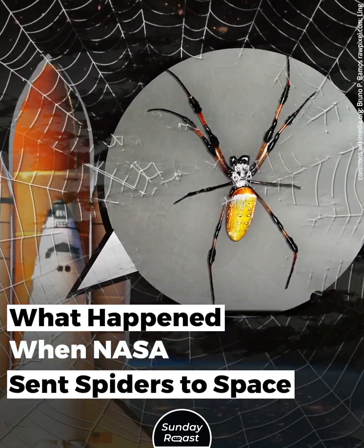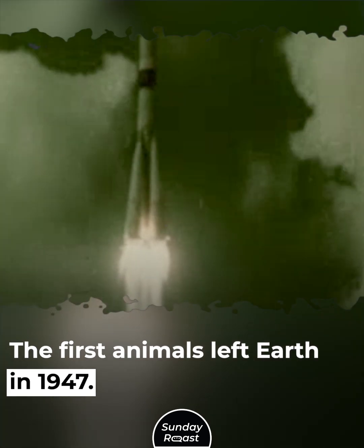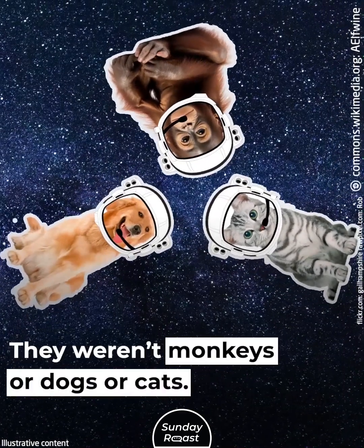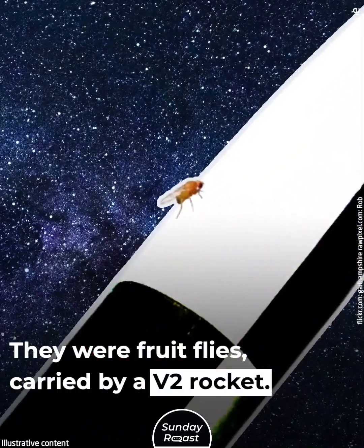What happened when NASA sent spiders to space? The first animals left Earth in 1947. They weren't monkeys or dogs or cats — they were fruit flies, carried by a V2 rocket.